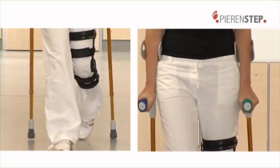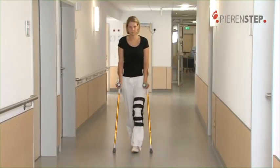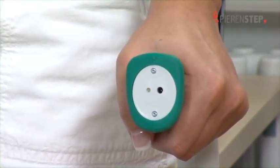It is important that the foot is not subjected to too much or too little weight. If the weight-bearing level is incorrect, the PIRINSTEP crutches emit an acoustic or a vibration alarm. The healing process is ideally promoted by the correct three-point gait procedure and the PIRINSTEP feedback system.